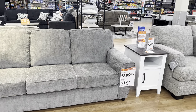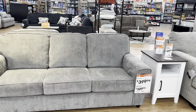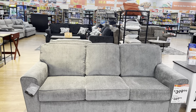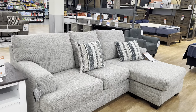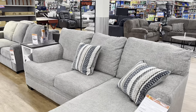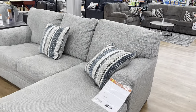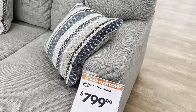I'm looking for the loveseat — I don't know where it is. But here's another beautiful set. Right next to it is a smaller sectional and I absolutely love it. It'd be nice for a studio apartment or a small space. It is $800.